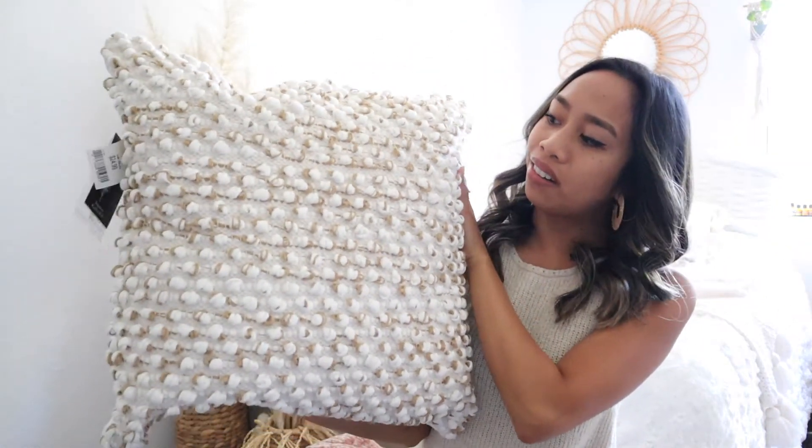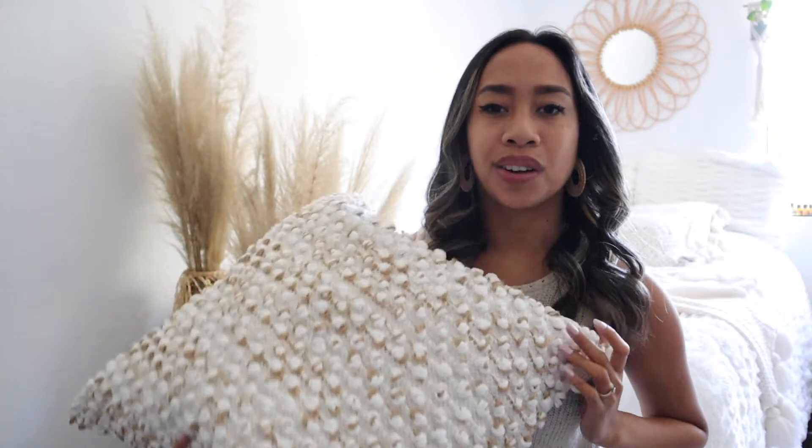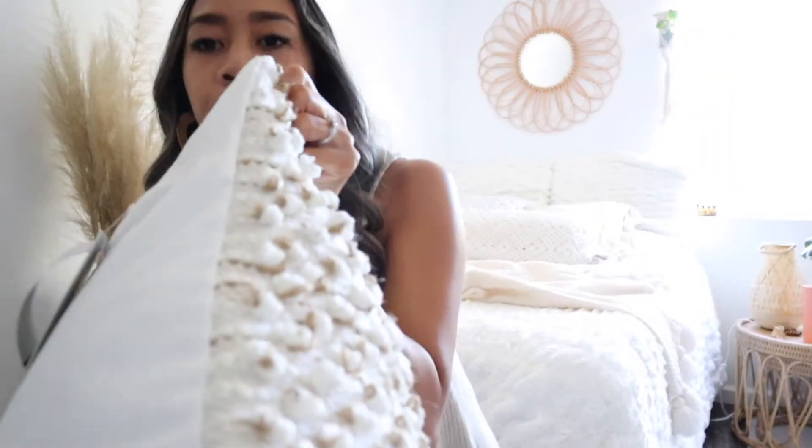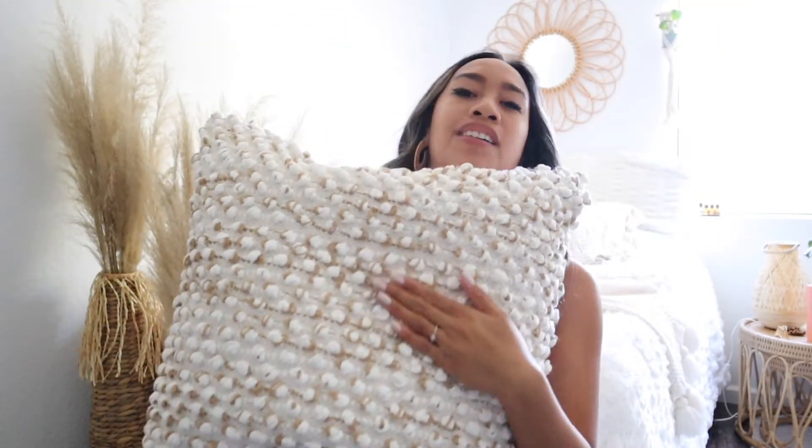Also from HomeGoods I have this cute pillow. I think it's adorable — it's pretty heavy. It's a throw pillow but I'm going to use it for extra seating if people want to sit and be all comfy and cozy. This was $24.99, which is pretty standard — throw pillows range from about $16.99 to $39.99, so this is a good steal. And it has the colors — love it. I think that was everything from HomeGoods.